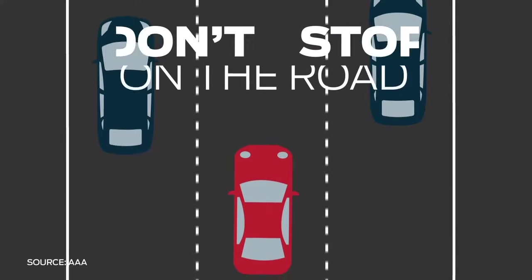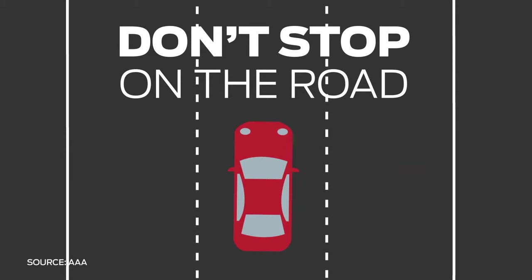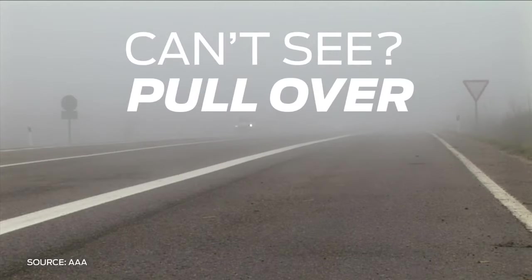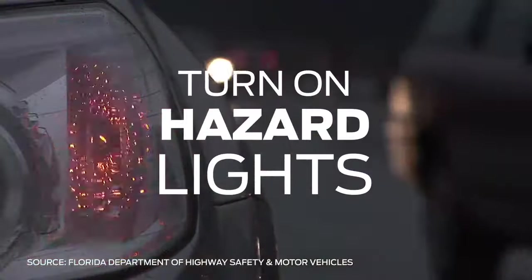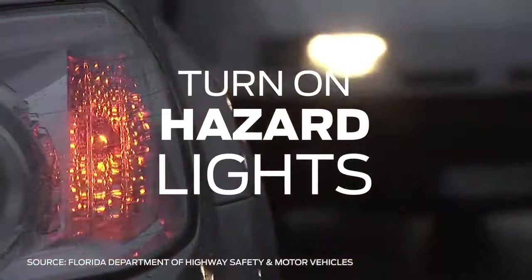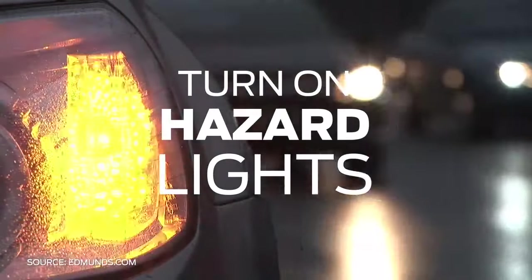If visibility is reduced to the point where continuing to drive would be unsafe, you might be tempted to stop on the road, but don't — this could cause an accident. Instead, pull over to a safe area completely off the road. Then turn on your emergency flashers or hazard lights so other drivers know you're parked and don't try to follow you. Avoid using your hazard lights when moving, however, because this is illegal in many states.